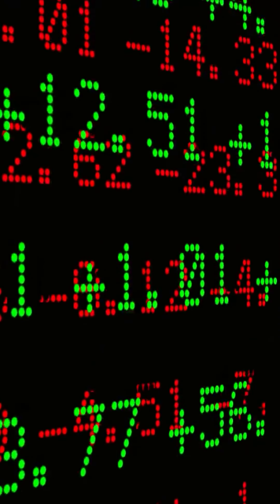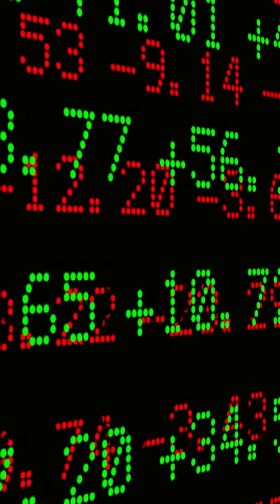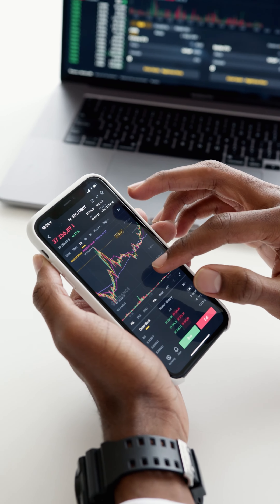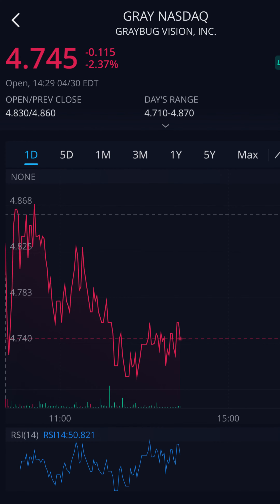What's up radicals, I hope you all are doing well today. Today we'll be talking about a penny stock trading at just below five dollars as of the time I'm recording this. Please subscribe, it really does mean a lot to us here at Radical Stocks. Also smash the like button and comment below your favorite penny stock under five dollars. Today's stock is Graybug Vision.